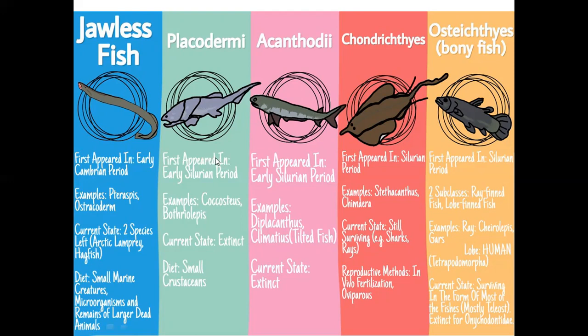Placodermi appeared in the early Silurian period. Examples of Placodermi include Cocosteus and Bothriolepis. Placodermi are extinct fishes. Their diet included crustaceans and lobsters. Acanthodi also appeared in the Silurian period — examples are Diplacanthus and Climatius. Acanthodi are currently extinct. Chondrichthyes and Osteichthyes are present today, while Placodermi and Acanthodi are actually extinct.